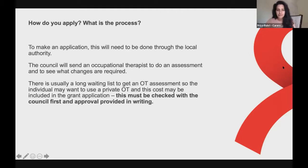To apply, you go through the local authority. The council will then send an occupational therapist, or OT, to do an assessment and see what changes are required. There is usually a long waiting list for an OT assessment, so an individual might want to use a private OT, which would need to be paid for and the cost may be included in the grant application. However, don't go through that process unless you can afford it and have approval from the local authority that they will reimburse you — a private expert assessment can cost up to £700.